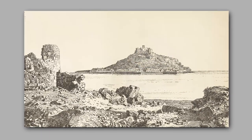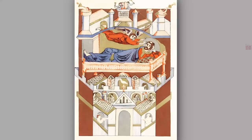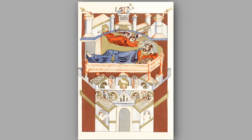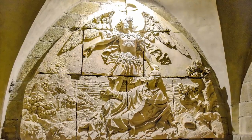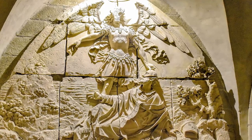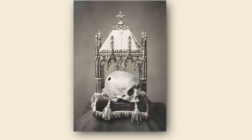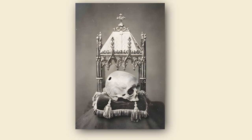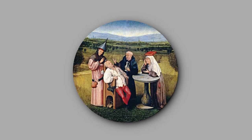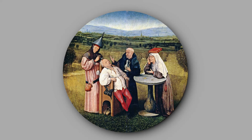The origins of this place date back 1,300 years to the year 708 AD, when a local bishop now known as St. Aubert was visited in a dream by the Archangel Michael. The archangel is said to have appeared to him three times, each time urging him to construct a place of worship in his name. On the final visit, the archangel touched his head, leaving a hole in his skull, which is still visible today. Realistically speaking, though, it was probably due to a medieval surgical treatment in which a hole is drilled into the skull to treat certain health problems.